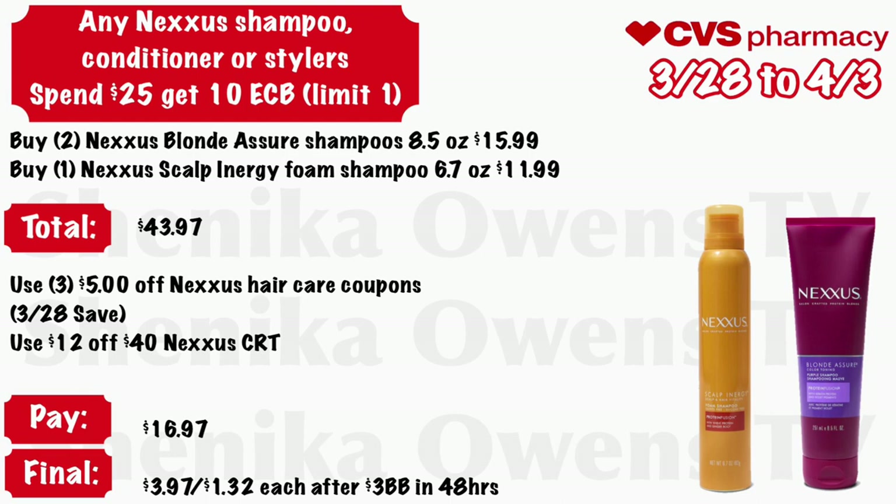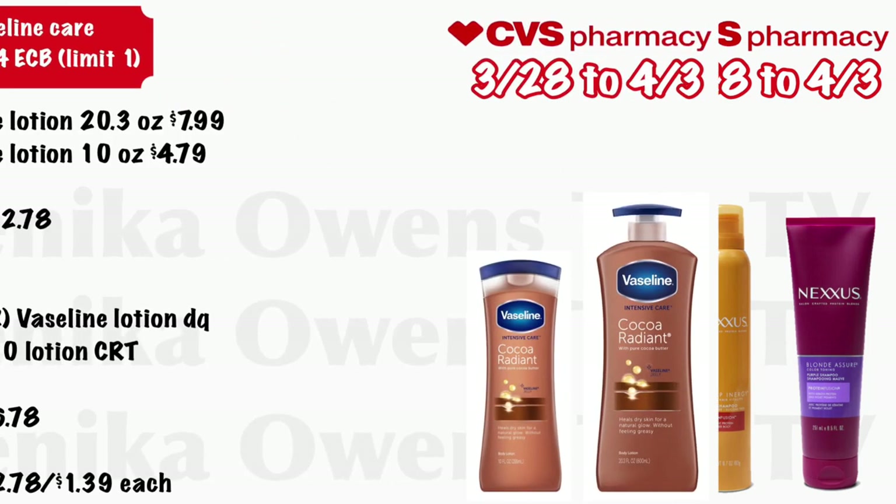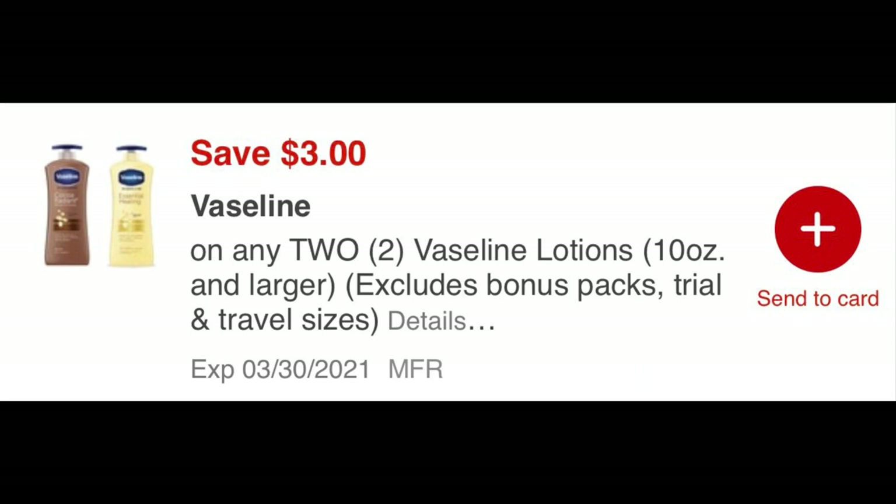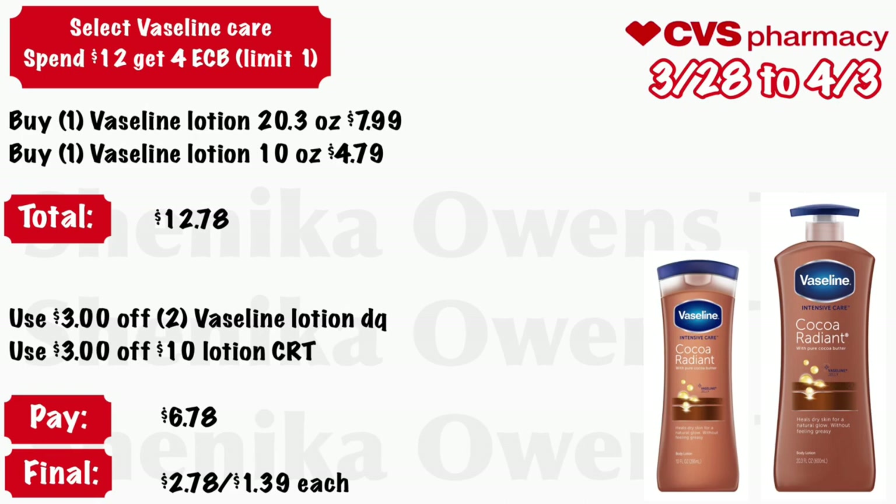Select Vaseline care: spend $12 get a $4 ECB, limit of one. Grab one Vaseline lotion at 20.3 ounce for $7.99 and one Vaseline 10-ounce at $4.79 — your total is $12.78. Use that $3 off two Vaseline digital coupon and a $3 off $10 lotion CRT. You will pay $6.78, but get back $4 Extra Care Bucks, making your final cost $2.78 for both or just $1.39 each.